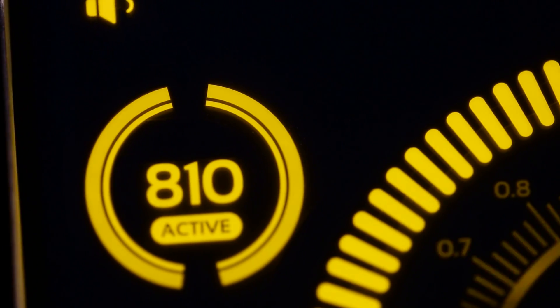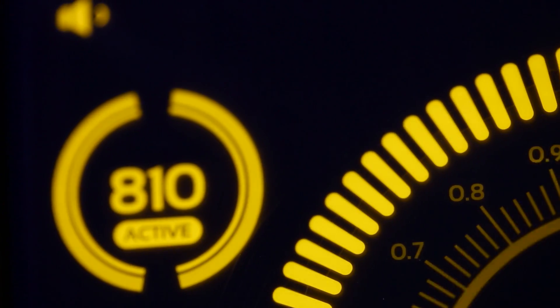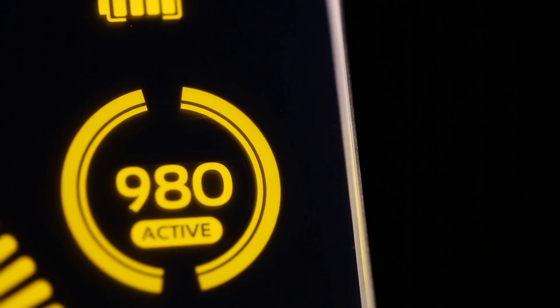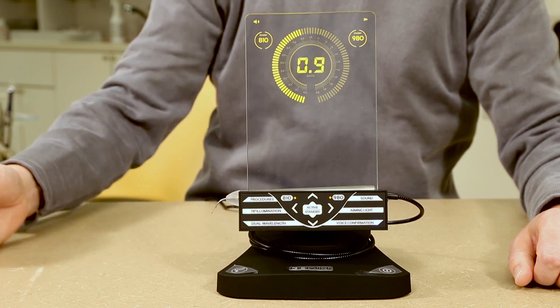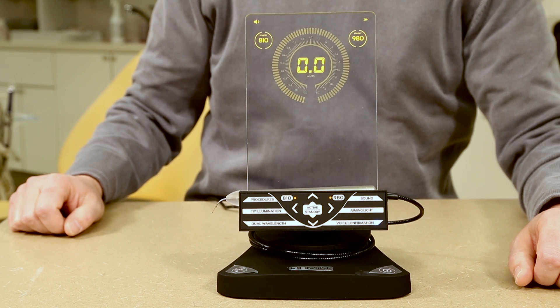The Gemini 810 and 980 diode laser is unique in that it incorporates multiple wavelengths into one system. You have the option of choosing 810 nanometers, 980 nanometers, or dual wavelength mode, which gives you optimal pigment and water absorption properties.